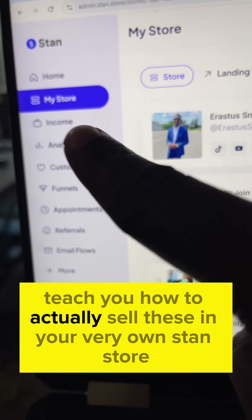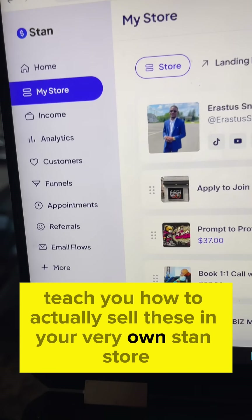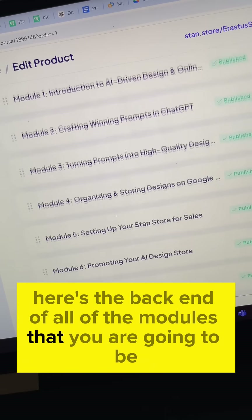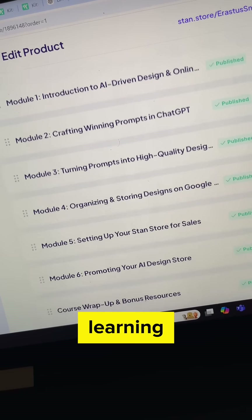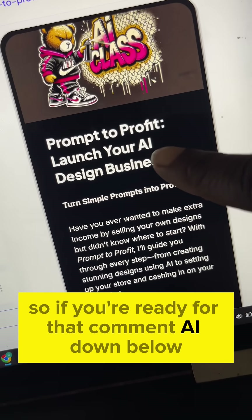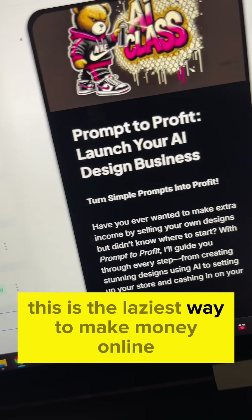The best part — I'm going to teach you how to actually sell these in your very own Stan store. Here's the back end of all of the modules that you are going to be learning. If you're ready for that, comment AI down below. This is the laziest way to make money online.